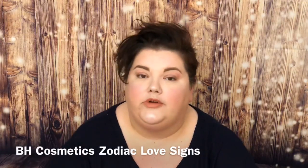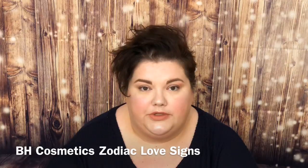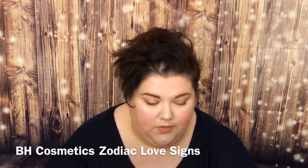Today we are going to do the Zodiac palette Love Signs, which is the newer version of the Zodiac palette that came out from BH Cosmetics. I'm going to do a first impressions and I will do two different eye looks, one on each eye, so you can see the versatility of the palette.